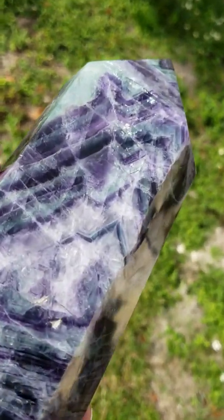This fluorite crystal tower is very good to help with mental clarity and focus. It also helps eliminate confusion and helps with creativity. This crystal also helps remove all types of negativity from your environment and toxins from the body.